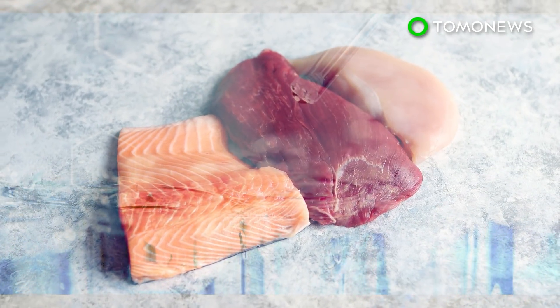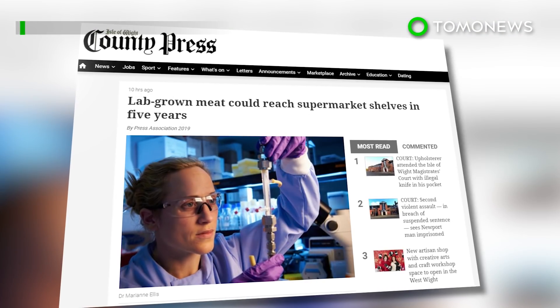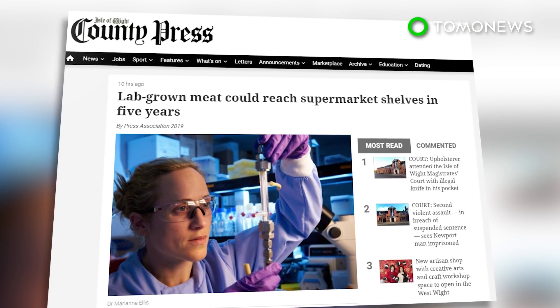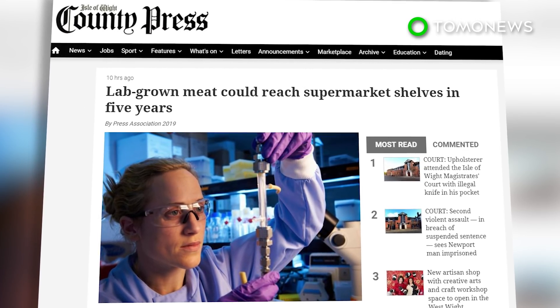Scientists are hoping this new method can be an alternative for the future of lab meat production. According to the BBC, lab-grown meat won't be commercially available for at least five more years. Would you eat a lab-grown burger? Let us know in the comments below.